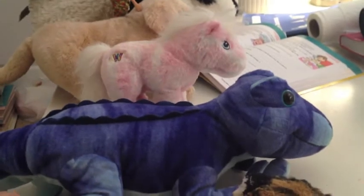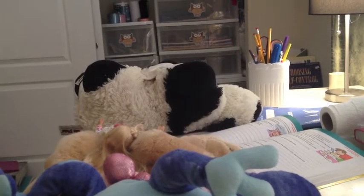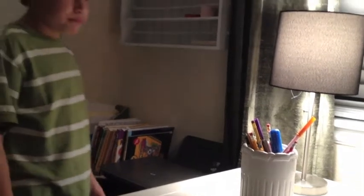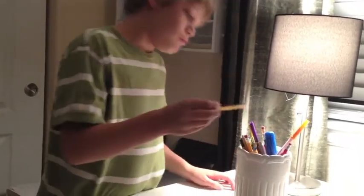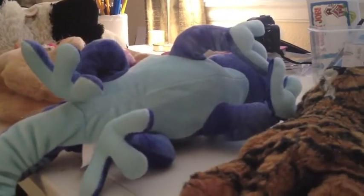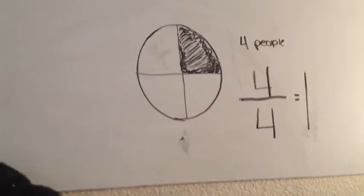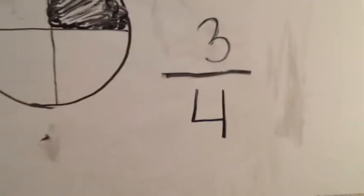Right now there is four-fourths of the pizza, or one whole. If someone took a piece of pizza, there would only be three left. Then you put the three on top. If you wanted to simplify it, the numerator goes on the top and the denominator goes on the bottom.